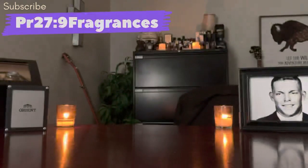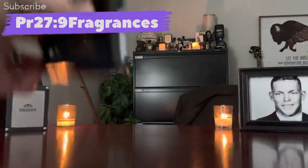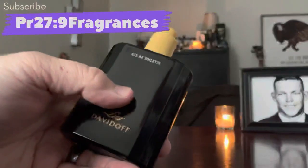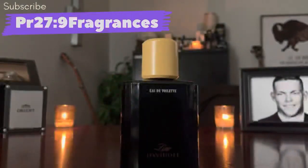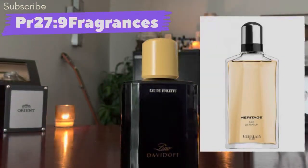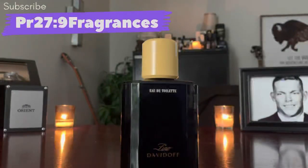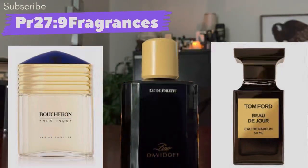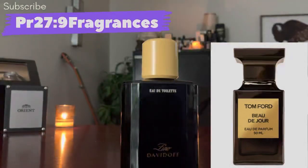Next up from the house of Davidoff: this is Zino, a 1986 release. Zino is a very classic masculine woody spicy aromatic fragrance with a lot going on. To me it's similar to classy things like Guerlain Heritage Eau de Parfum, but the one it reminds me of most is Tom Ford's Beau de Jour. I believe in a video Tom Ford named Zino as one of the inspirations for Beau de Jour.